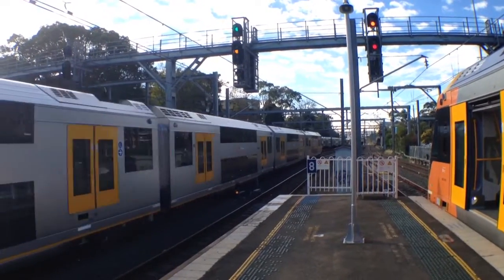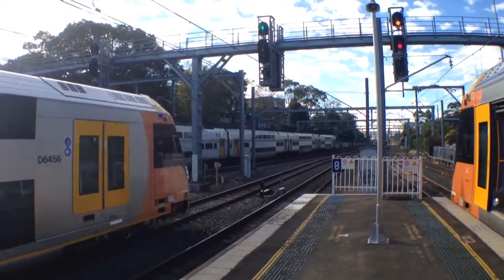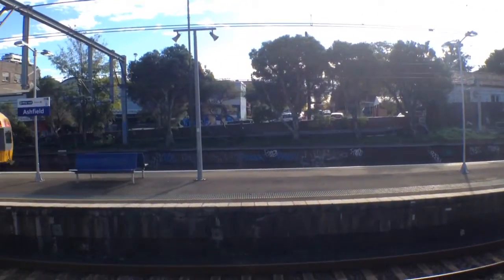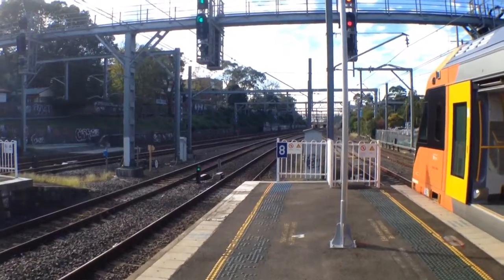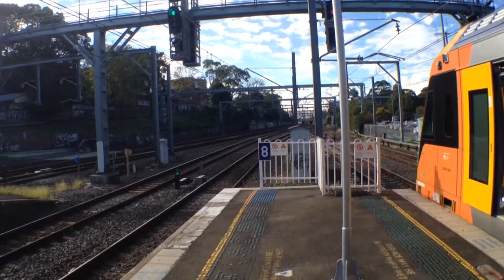Behind that Waratah is a V-set. The front half had the NSW train length livery, so did the rear half. The rear half was V50. I didn't put the camera any further to the left because there's some staff on the platform that I did not want to get on film.